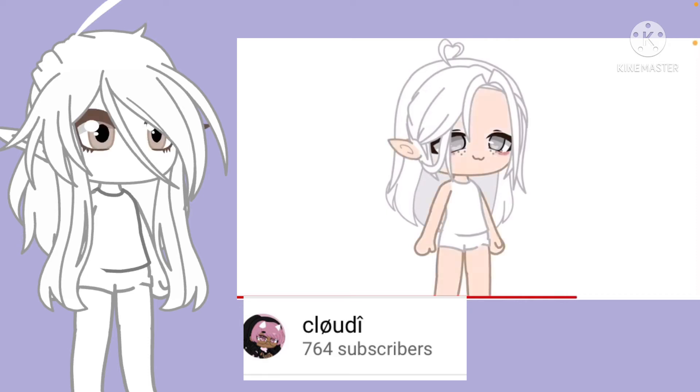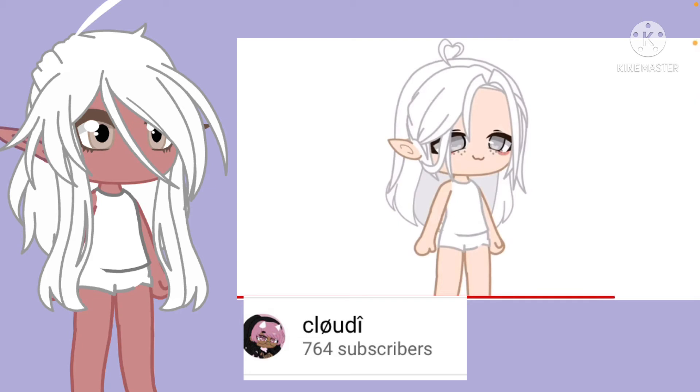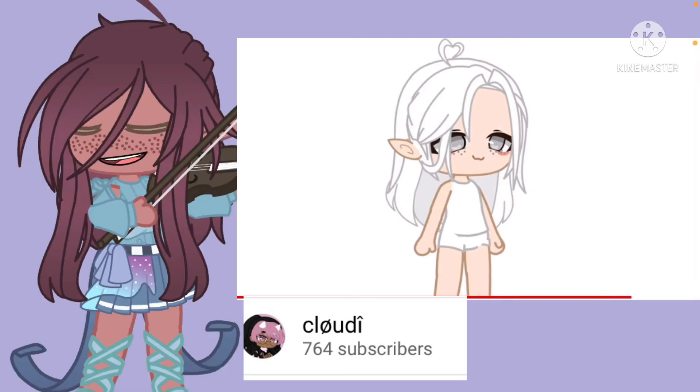If you have black hair use white skin; if you have brown hair use red skin; and if you have any other colour hair, use any coloured skin. Now show your finished OC.